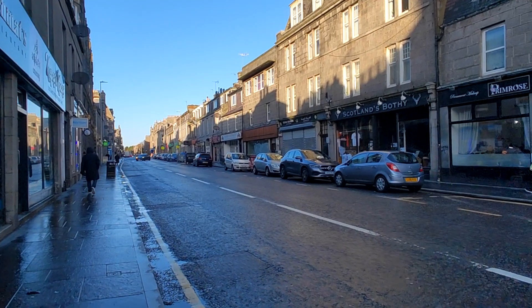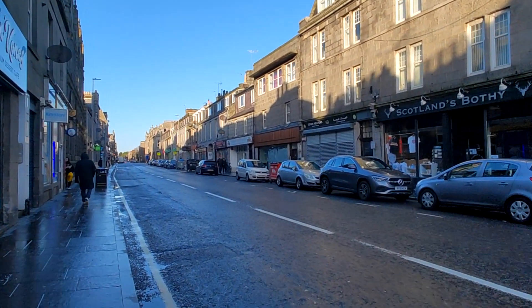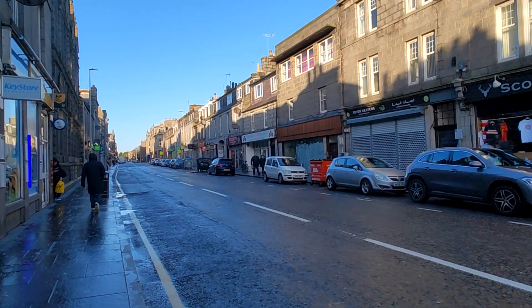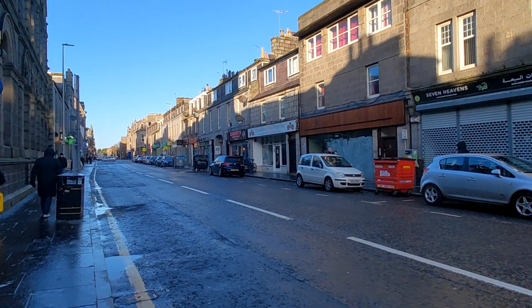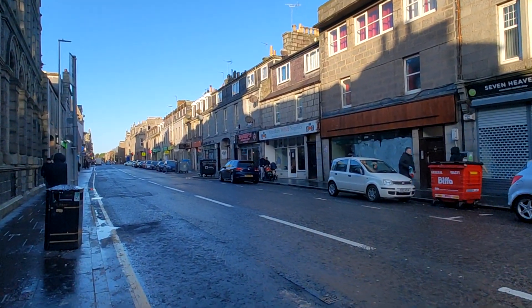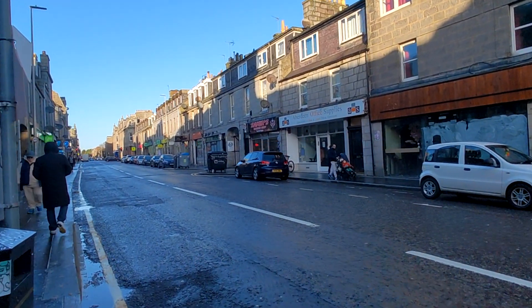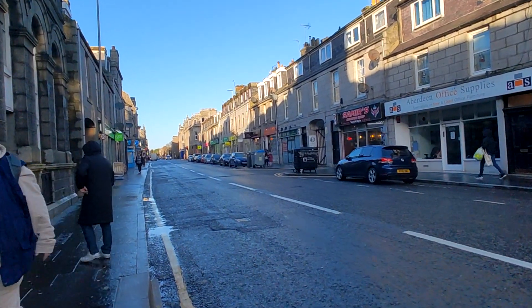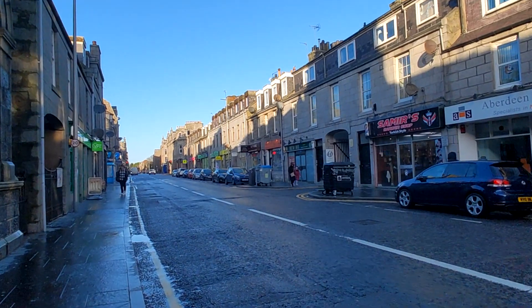Just looking at the way the sun is hitting the buildings is actually really nice. I'm not going to go very far with this, but I don't think this area gets as much notice as other parts of the center of town. And essentially it comes right off Union Street.